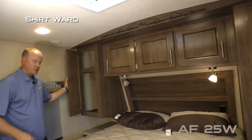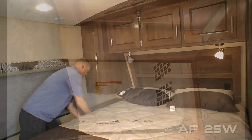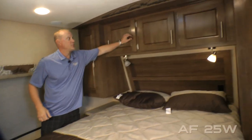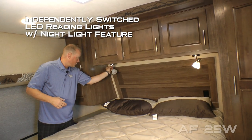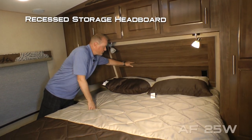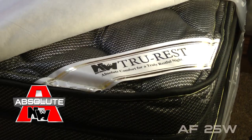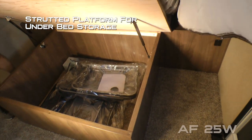Here on the driver's side you're going to find a shirt wardrobe and nightstand with storage drawer and in-deck clothes hamper that accesses down into the pass-through storage and an awaiting laundry basket. Three cabinet overhead on either side, independently switched LED reading lights both with nightlight function. On either side of the bed you'll also find 110 outlets and USB charging ports, recessed storage headboard, designer pillow shams with matching bedspread all covering your absolute Northwood True Rest comfort mattress on a strutted platform to allow for access to under bed storage.